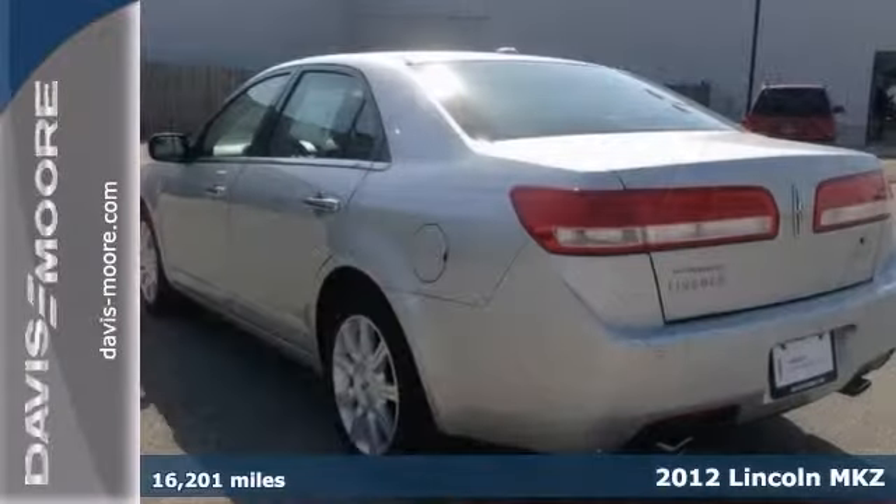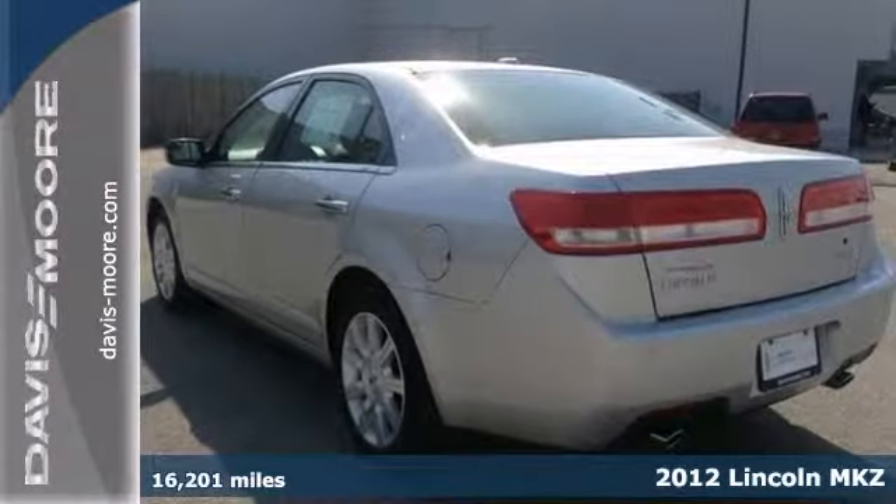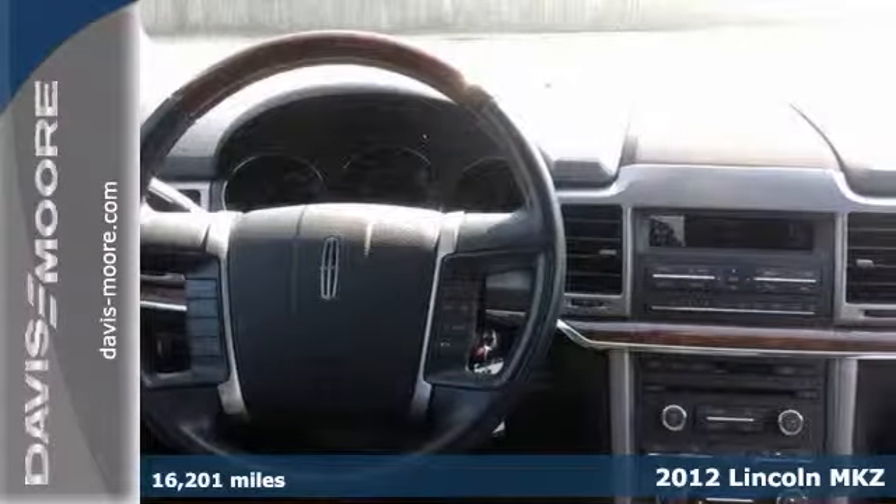We think you'll like this certified 2012 Lincoln MKZ. This one-owner luxury sedan is in excellent condition with great miles.